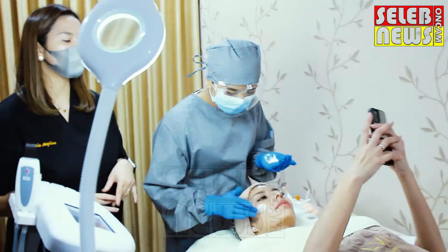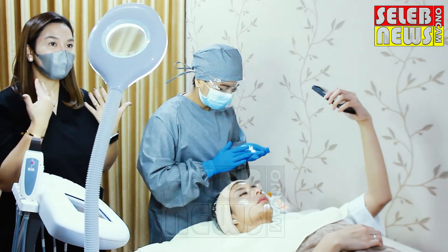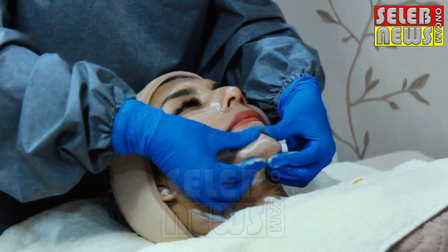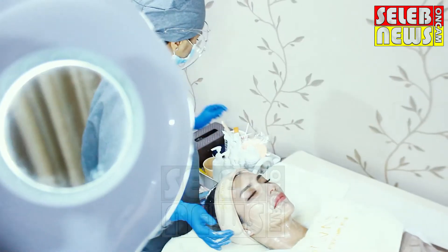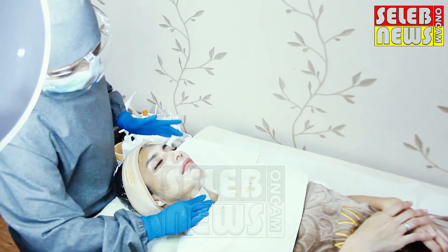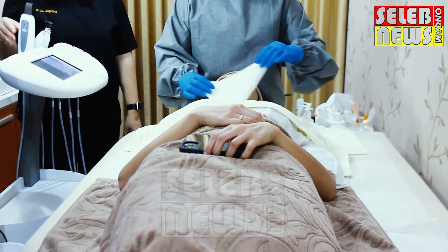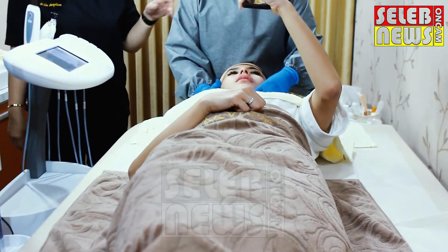Pembersihan wajah. Jadi pertama wajah dibersihkan dulu dari makeup-makeup. Karena kan pasti pas pemeriksaan di sini dalam keadaan bermakeup. Jadi kita bersihin dulu untuk ngangkat makeup, sama untuk ngangkat sisa-sisa kotoran yang ada di wajah. Langsung masuk setelah pembersihan wajah, kita masuk ke yang namanya soft peeling — ini yang mengangkat sel kulit mati. Dan ada cairan soft peeling-nya juga.